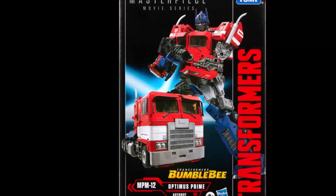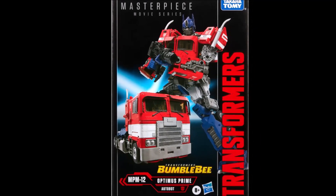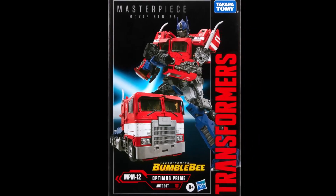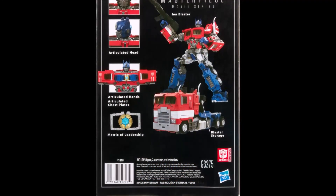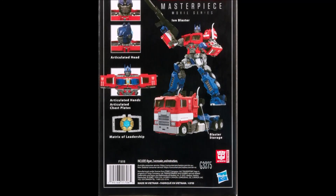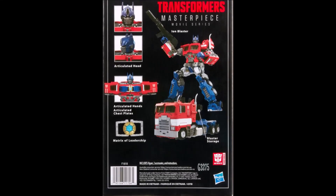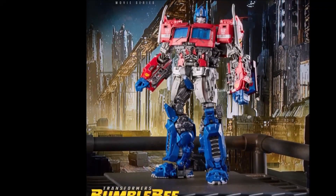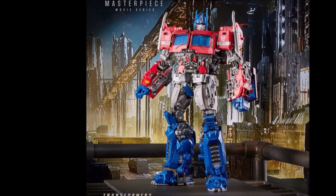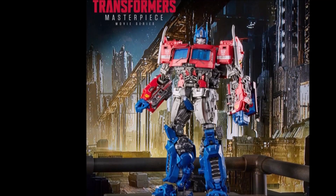Hello and welcome. I am Bert the Stormtrooper and we just had some really cool news revealed today. The movie masterpiece series MPM-12 Optimus Prime, which is inspired by his appearance in the Transformers Bumblebee movie from a few years ago — pictures were just revealed today. I posted some pictures of this guy earlier today in my feed, and the reactions have been lukewarm at best.